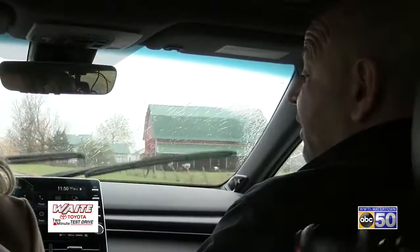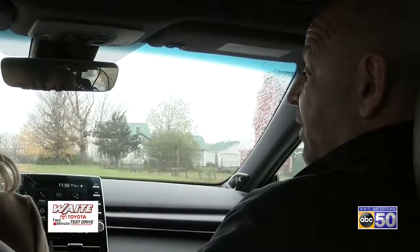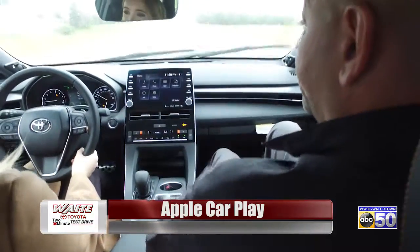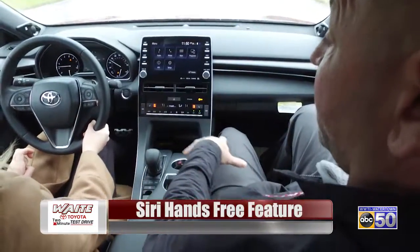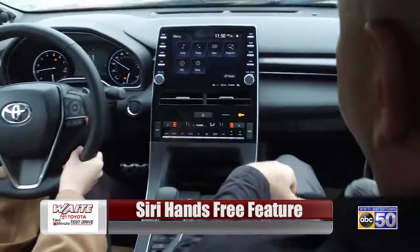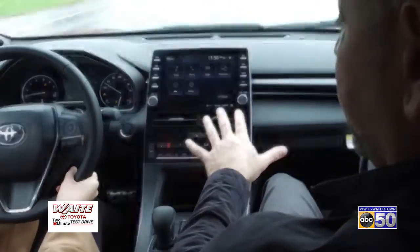One of the nicest features that I like — because it just came out and the Avalon was one of the first models to have it — is that this vehicle is equipped with Apple CarPlay. I'm a huge Apple guy. I have an iPhone, and it's nice because your phone links up to the car's audio system and a lot of the applications that you use on your Apple phone are mirrored on the audio system.